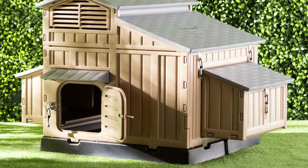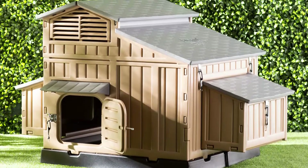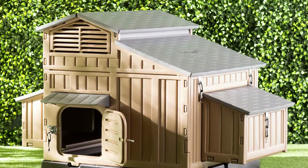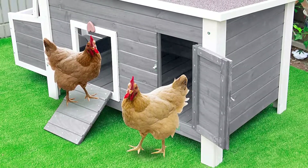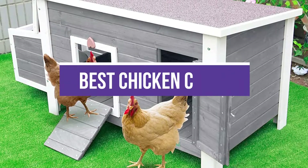Whether you've raised chickens for years or are just starting to spread your wings with your first flock, picking the right chicken coop is essential to keeping your feathered friends happy. In this video, we will recommend the 5 best chicken coops.